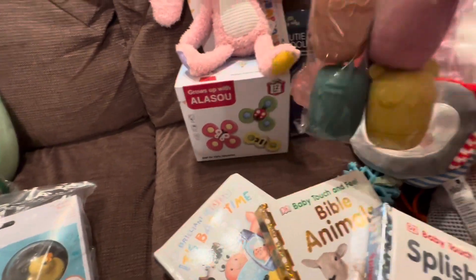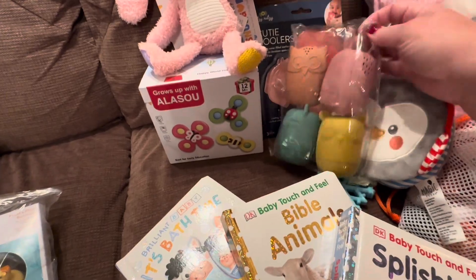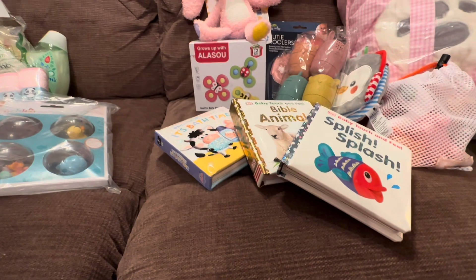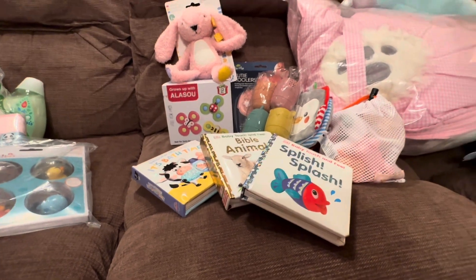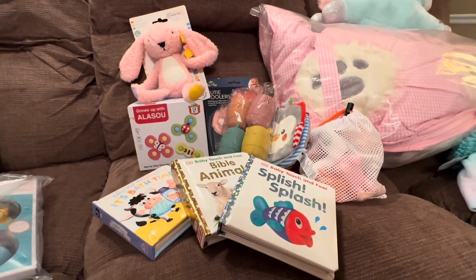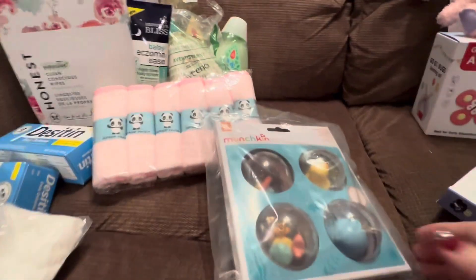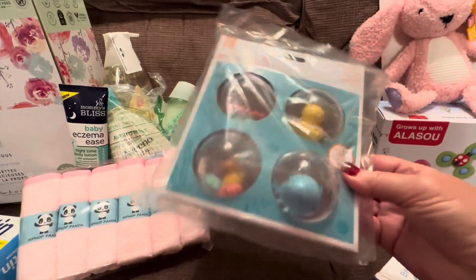Those are all Target items, but these are Amazon. She's getting two boxes of diapers and two boxes of wipes, and then a lot of bath things. I just thought those looked so cute.